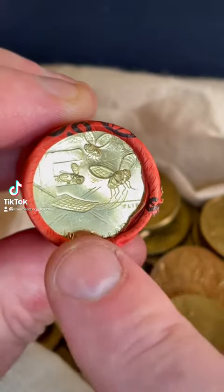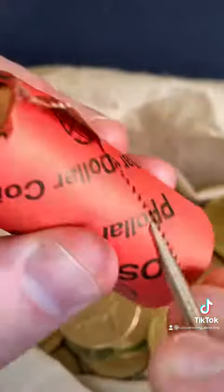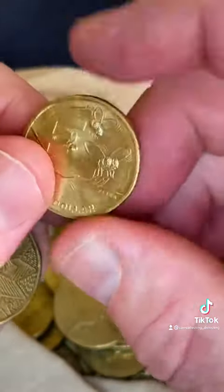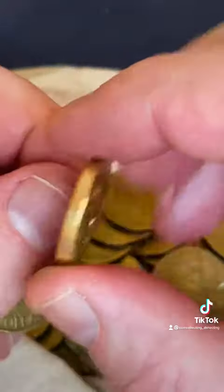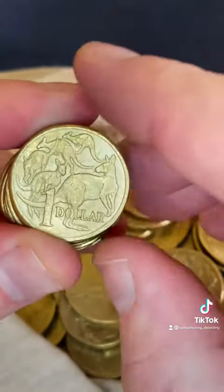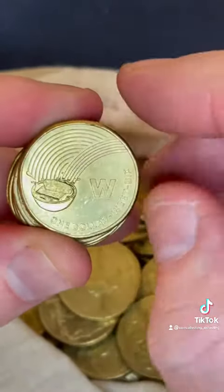Hey, great Aussie Coin Hunt coin — the F for Flies on this 2021 coin here, so we'll open this one up. That coin would sell for more than face value because people try to collect each letter of the alphabet from the 2021 Aussie Coin Hunt. So if we flip it over it'll say 2021 — yep, Flies on there. We'll put that one aside, probably worth a few dollars for someone who needs the F for their collection.